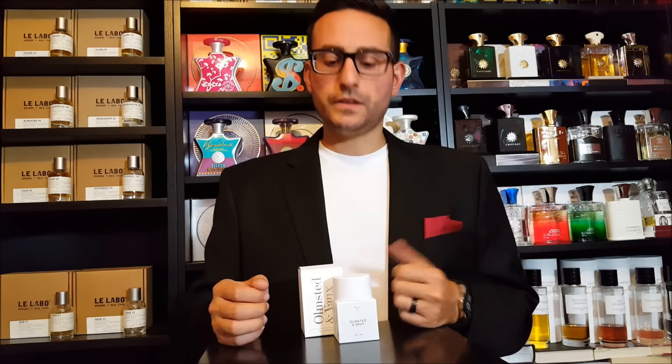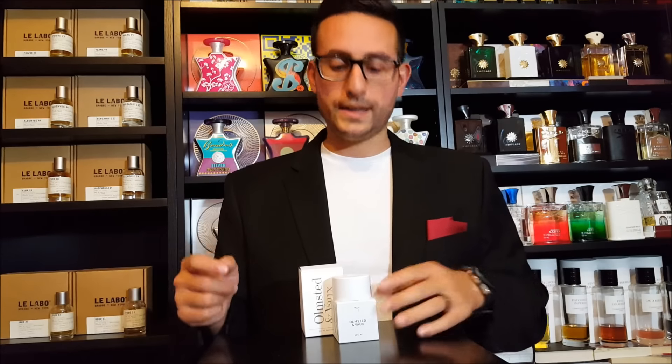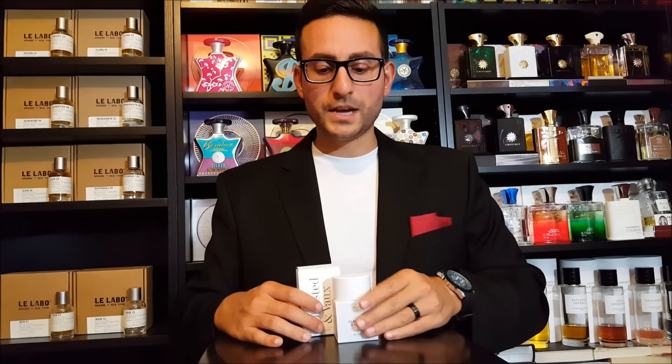This fragrance was released in 2016 and composed by Natalie Benareau, who did three fragrances for this company. The name Olmstead & Vaux refers to the architects who designed Central Park, built in the late 1800s. There's even a street that stretches from East 72nd Street to West 72nd Street called Olmstead & Vaux Way. On the bottom of the bottle there are coordinates, which I believe may be Central Park's coordinates — a really cool concept. It's classified as an aromatic green fragrance.